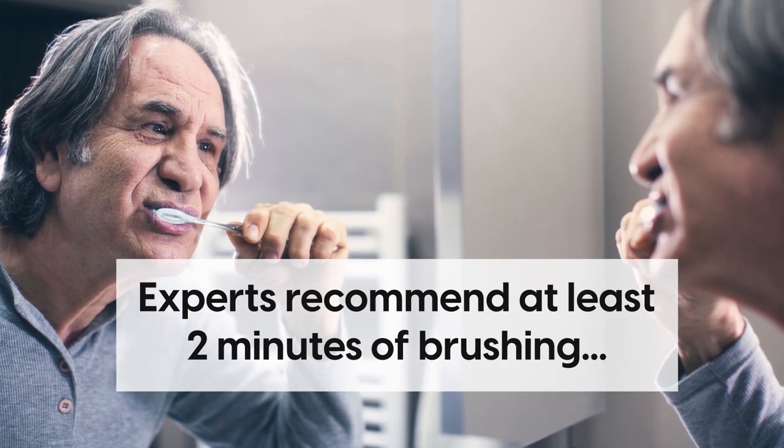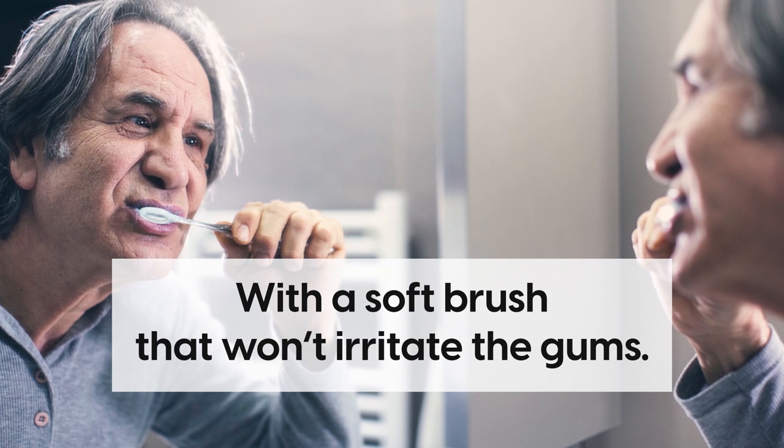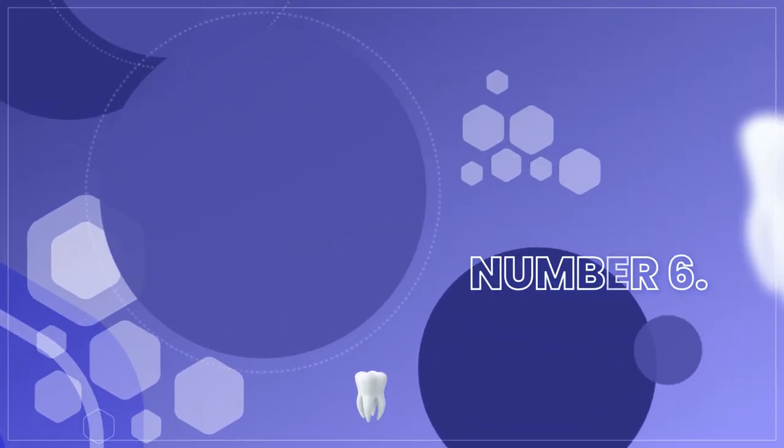So go ahead and make sure you brush your teeth twice a day with fluoride. Experts recommend at least two minutes of brushing with a soft brush that won't irritate the gums.